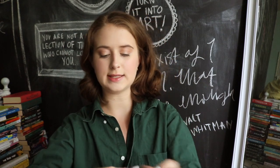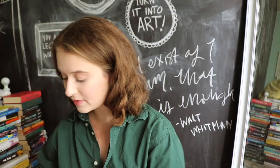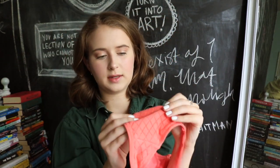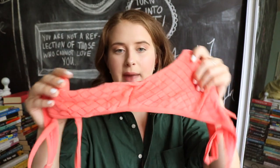Then I have this top — I could not swim in it, it has these little ties and is kind of an eyelet fabric, I'm not really sure what it is. The bottoms I cannot find either, which is so sad because I used to wear them a bunch. They were high-waisted with the same pattern. Sometimes Aerie has really good swimsuits and sometimes I don't really know what they're doing — but this is an old one.